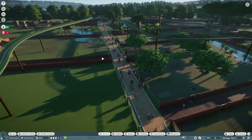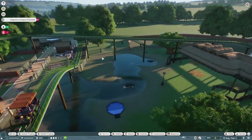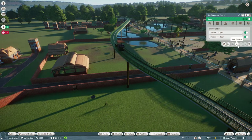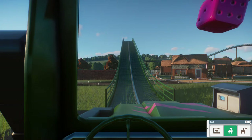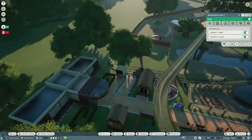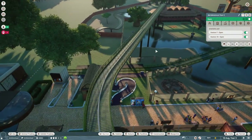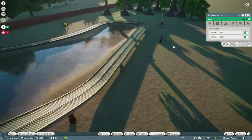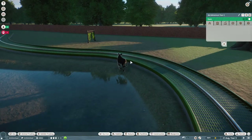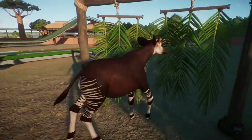The special thing about the Jeep ride is it's the only place you can see one particular animal. If you drive along the Jeep trail and go here, there's an enclosure behind the elephants that you can't see from the path — you can only see it on the Jeep ride. That is the enclosure for the very, very, very shy okapi. There's the okapis — look at her run and play in the bushes!